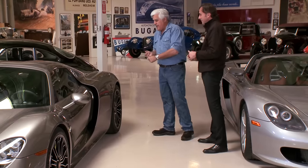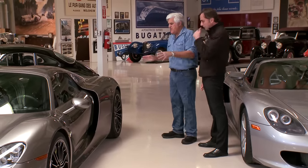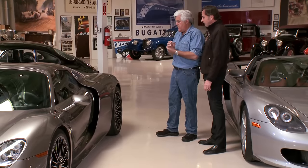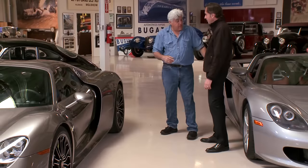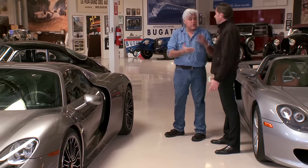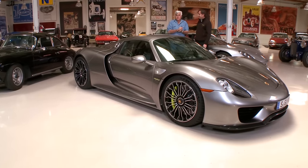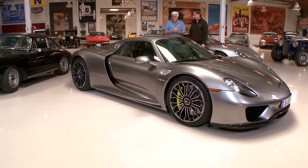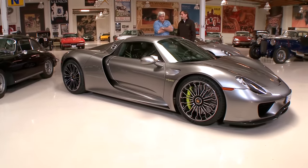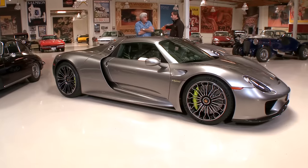So what do we have here? A V8 engine, 4.6 liter. And the engine itself makes 608 horsepower, which is close to the Carrera GT's V10. But then, of course, with your hybrid electrics, that boosts it to 887 horsepower — the equivalent of combining this and a 930 Turbo. But the most amazing part is the instant torque — there is more torque at idle in this car than the Carrera GT has across the board.